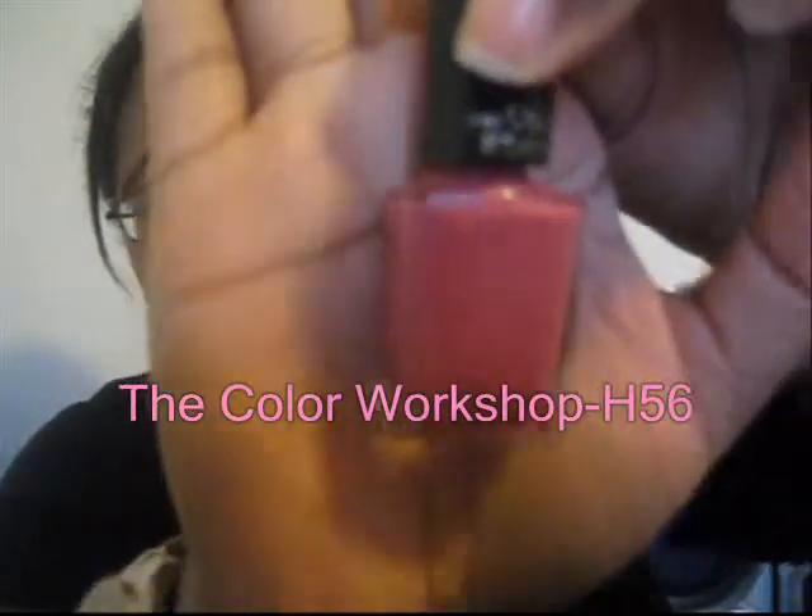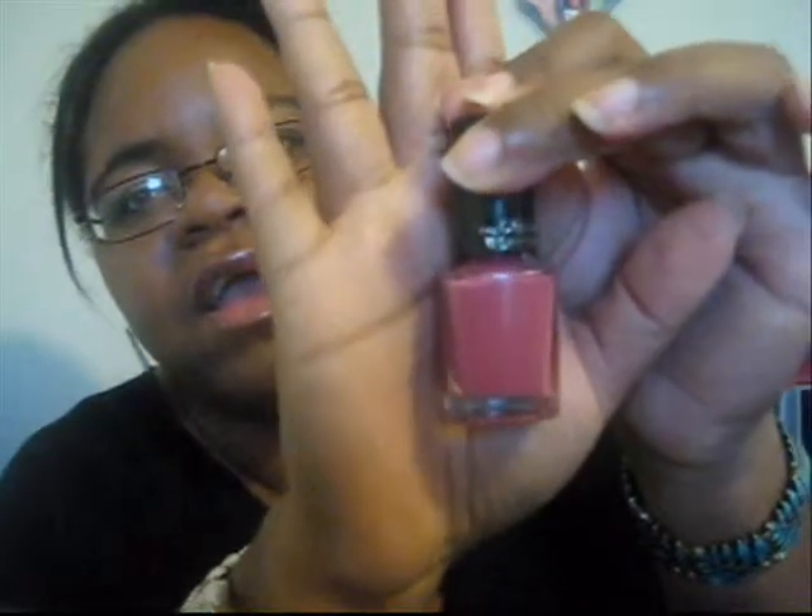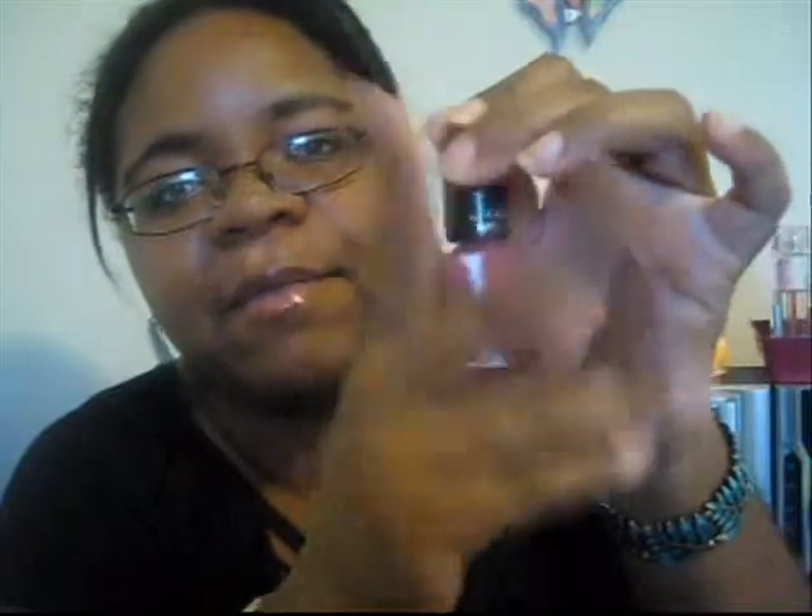My last nail polish pick is my absolute favorite that I own — it's amazing. It's by The Color Workshop in shade H56. It's just this really gorgeous mauvey pink — not too bright but not too dark — so it'll be great for fall, like in the September and October months. I've featured this in my 'Eight Most Worn Things' tag, which I'll link. I've been trying to find a dupe for this for the longest time and haven't been able to, so if you guys know any shade even remotely similar, please let me know because I'm actually running out of it.